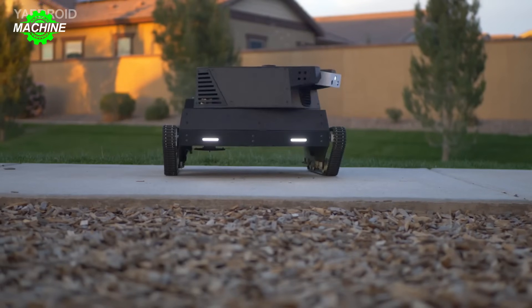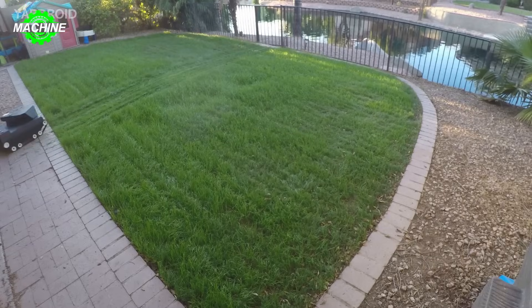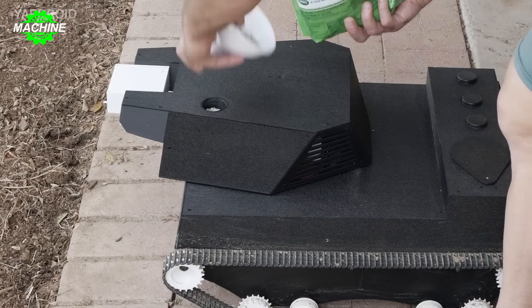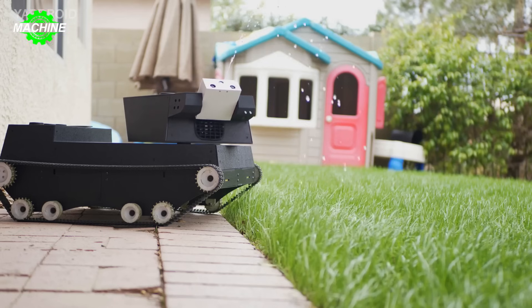Yardroy is a smart robot capable of mowing the lawn, blowing leaves, watering, tending weeds, and detecting pests. It is controlled by computer vision and artificial intelligence, eliminating the need for boundary wires.